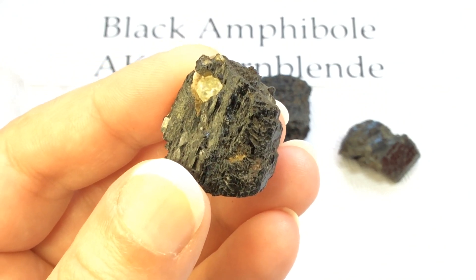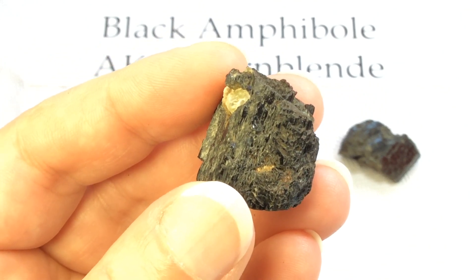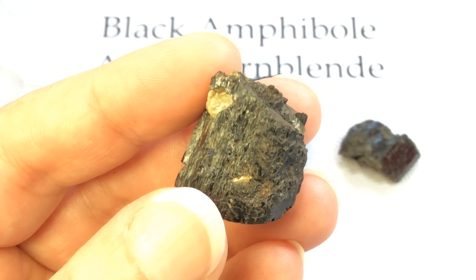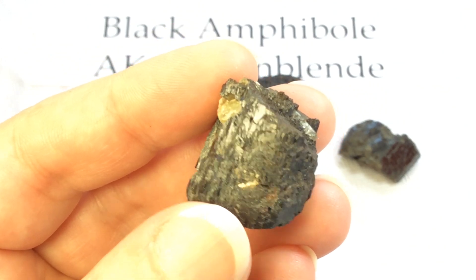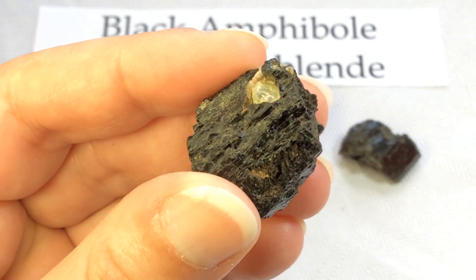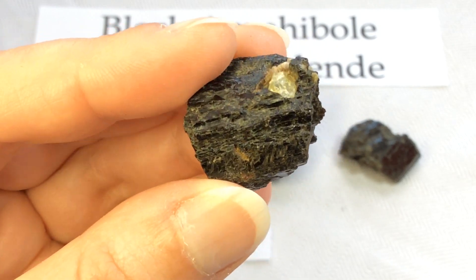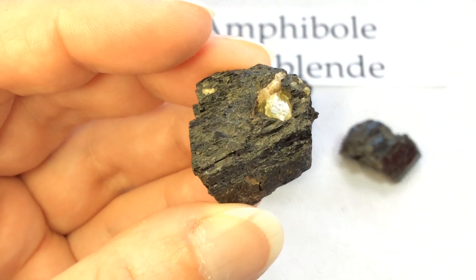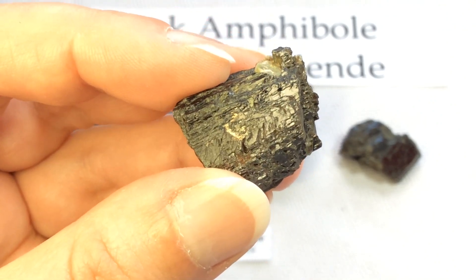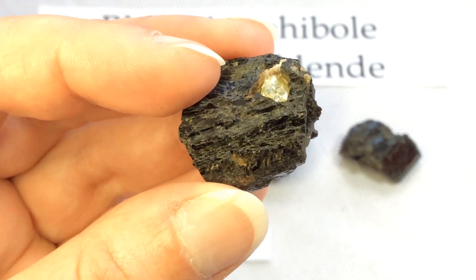Hornblende is the more familiar term for black amphibole. It is not a recognized mineral in its own right — the name is used as a general, or field term, and it refers to a dark colored amphibole. So oftentimes people will say Hornblende in the forums and someone will offer 'black amphibole' instead, because black amphibole is technically the geological term, whereas Hornblende is more of a geology-based nickname.